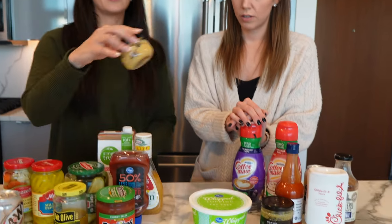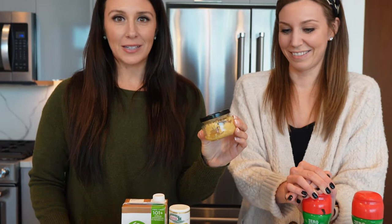Minced garlic — Melissa makes fun of me for using it, calling me a lazy cook, but no one has time to chop garlic at every meal. If you're dieting and sick of boring meals, minced garlic is going to be one of your best friends. When you get minced garlic, make sure it's the one in water, not in oil — otherwise you're just adding a bunch of calories, which isn't ideal for a fat loss phase.